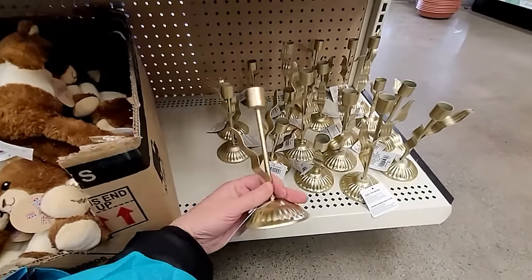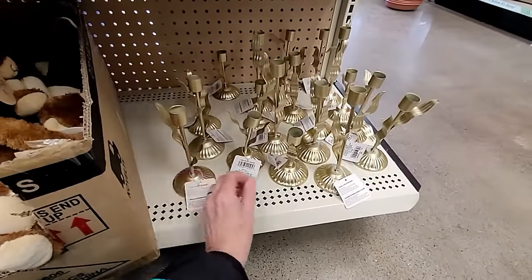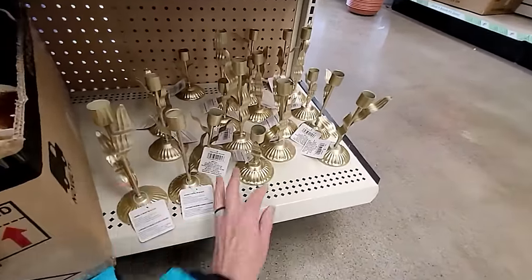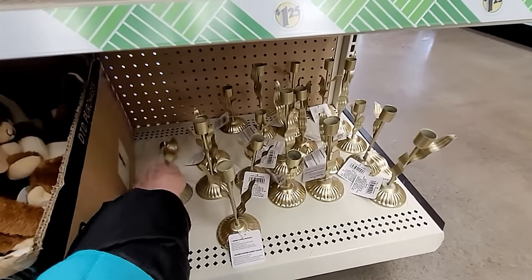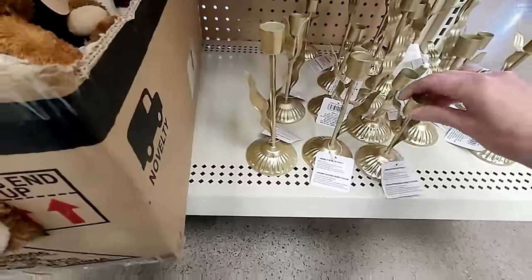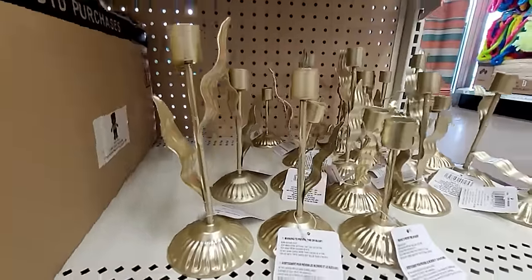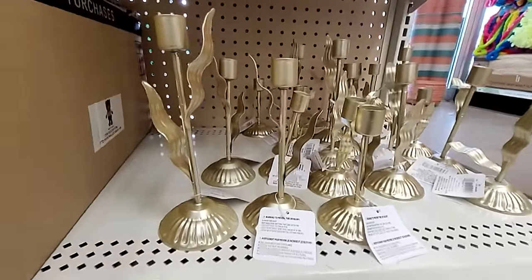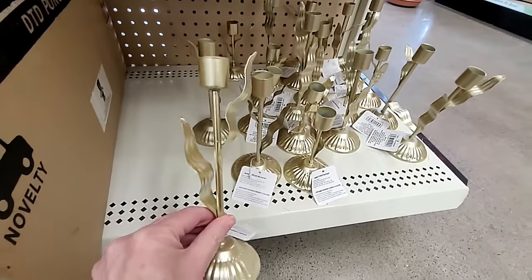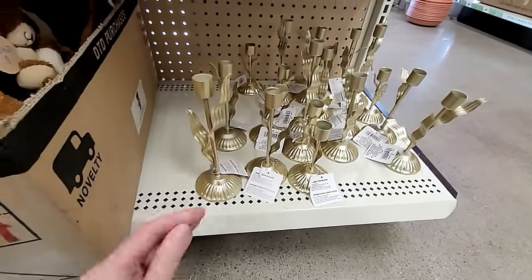Oh, look at this new candlestick in three different heights. Here's tall, medium, and the shortest. They have three different types of these - those are kind of cool.